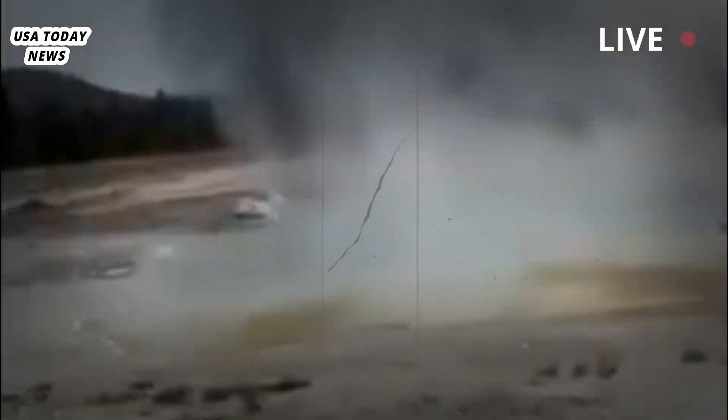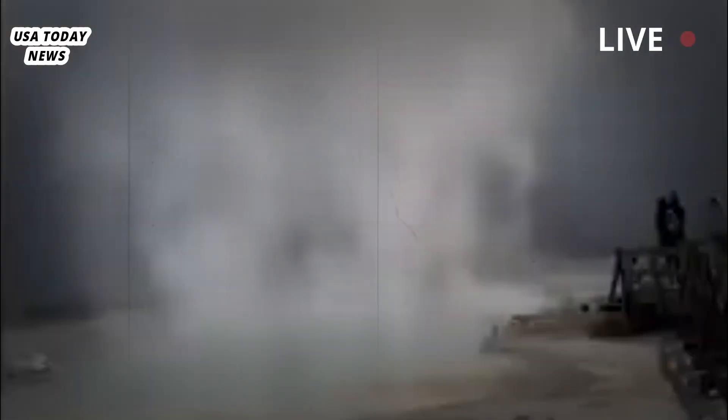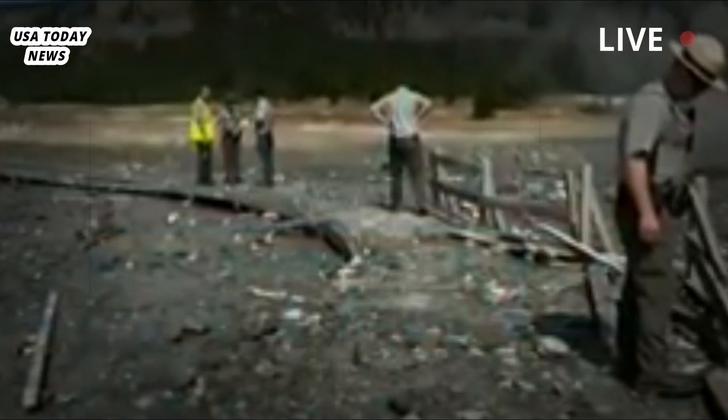These events, called hydrothermal eruptions, occur when groundwater suddenly turns to steam. The rapid buildup of pressure triggers the explosion.